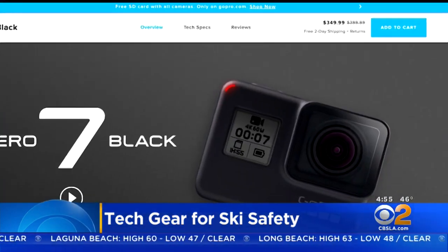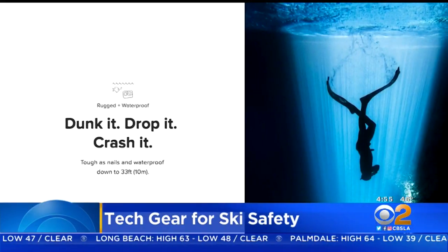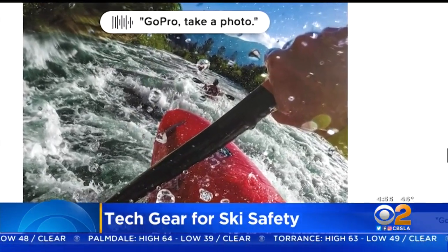Of course, you're going to want to capture that sweet run with the latest GoPro, the Hero 7 Black. It's waterproof, virtually unbreakable, responds to voice commands, and shoots incredibly stable video.